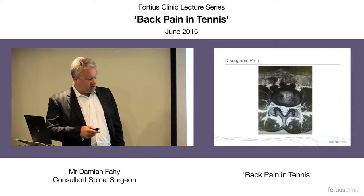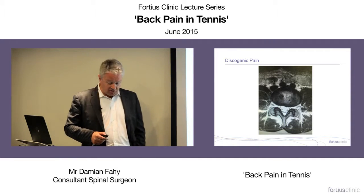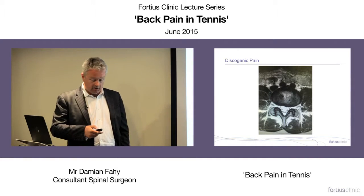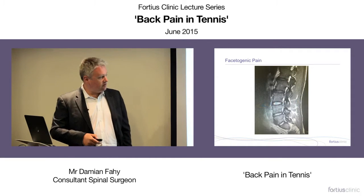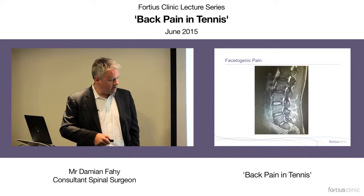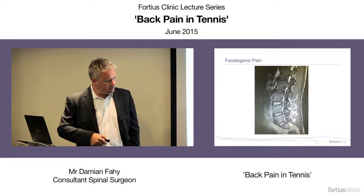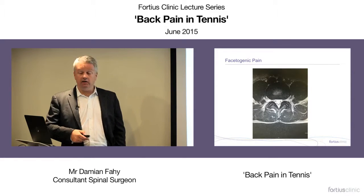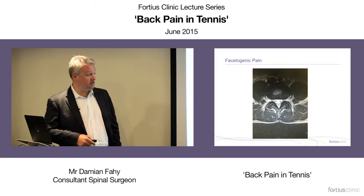Discogenic pain is less common as a presentation in tennis players, but as common as in anybody else, and treated the same way. Regarding facet joint degeneration on MRI — here's an enlarged, irregular facet joint. Is it the cause of pain? It might be, if the rest of the investigations and examination support that conclusion.